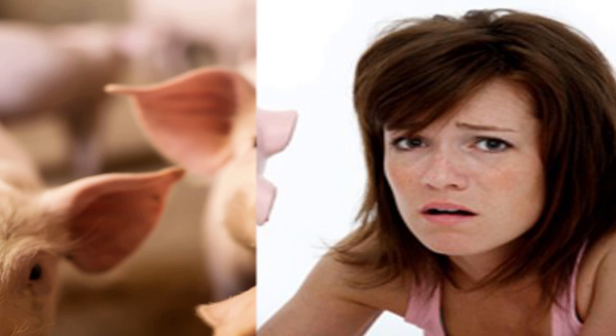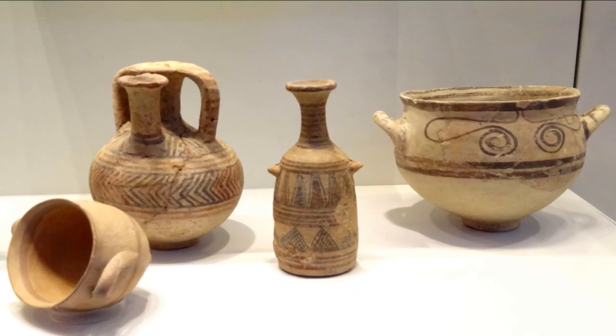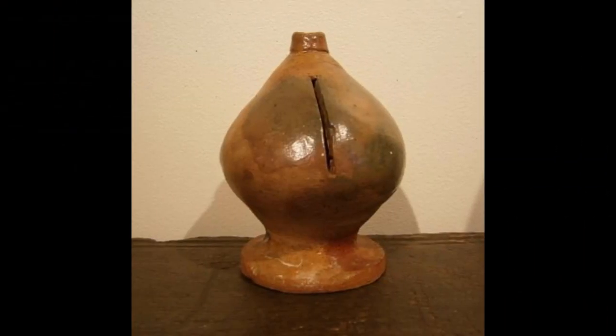As it turns out, it's because of a misinterpretation. During the Middle Ages, as metal was expensive and quite scarce, dishes and cookware in Europe were being made of an economical orange clay called pig. So when housewives began storing their savings in jars, these jars were called pig banks.